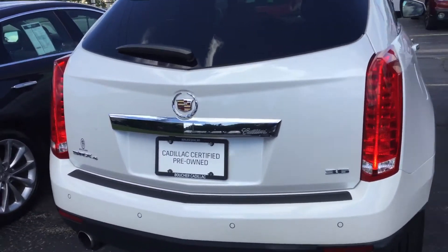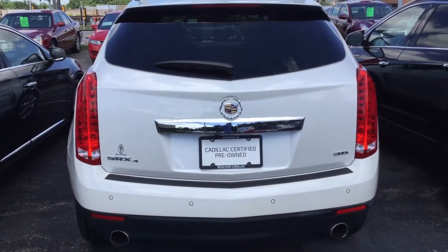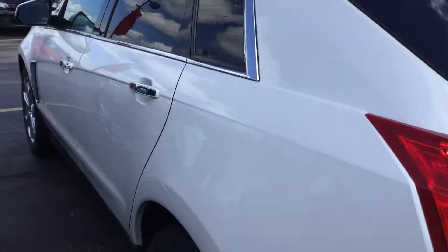We do offer the Carfax report on all our vehicles online as well as in person. This is the SRX4, which stands for all-wheel drive capabilities, with a 3.6-liter dual exhaust. You also have the park assist on here.